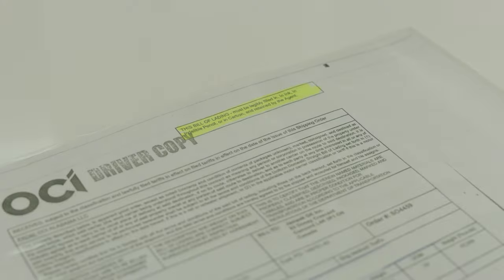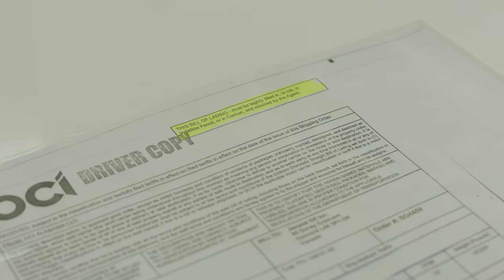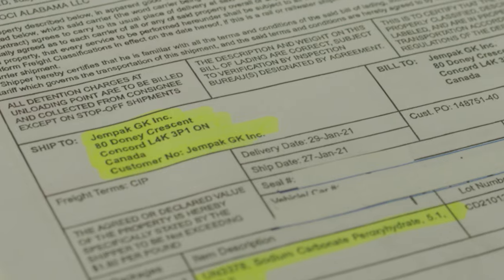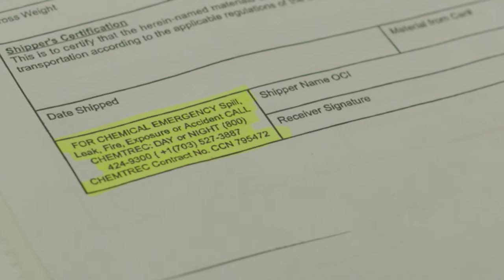Shipping Papers. A bill of lading is a receipt for shippers' goods and a contract between shipper and carrier. This document must accompany the shipped goods and be signed by an authorized representative. The shipper's name, address, UN number, class, packing group, and emergency number should always be listed on the bill of lading.